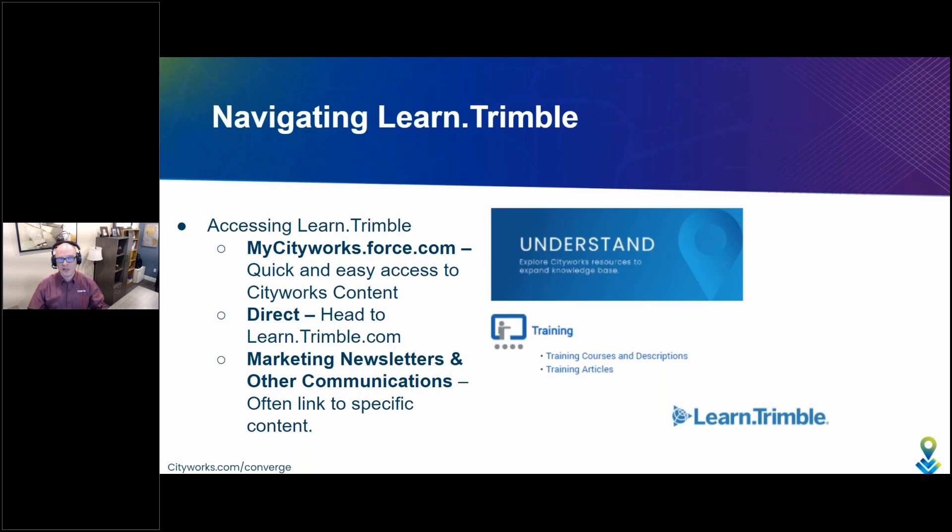First, for those that are familiar with mycityworks.force.com, you'll find that the training links inside of our user's website will link you directly to learn.trimble.com and CityWorks training content. It's probably the quickest and easiest access to CityWorks content, especially those who are familiar with our site. You can always head there directly by typing learn.trimble.com into the URL bar and it'll take you right to the website.